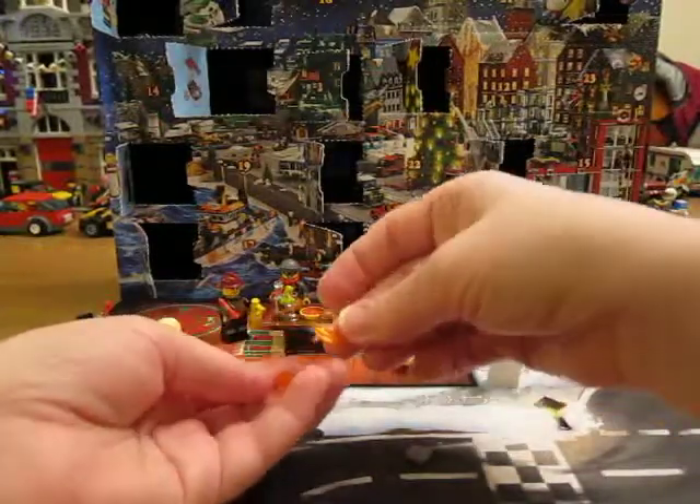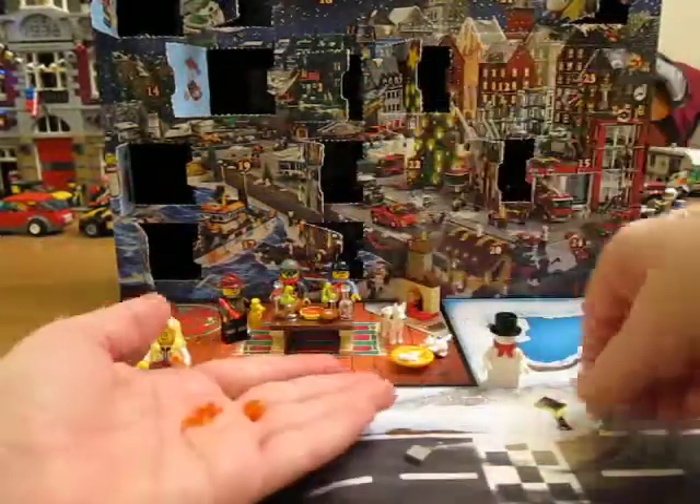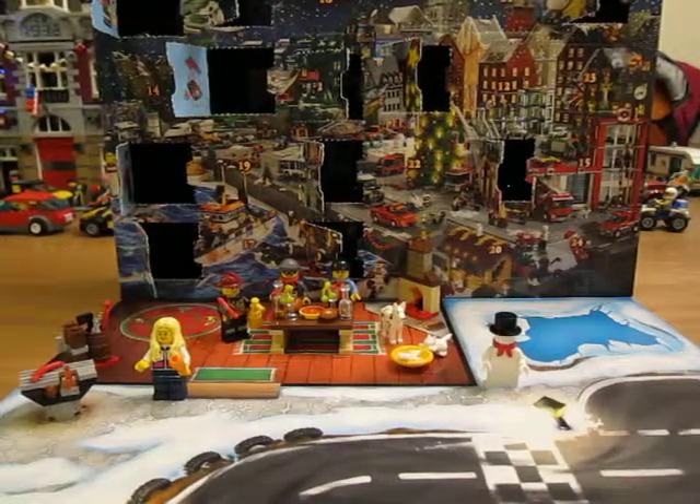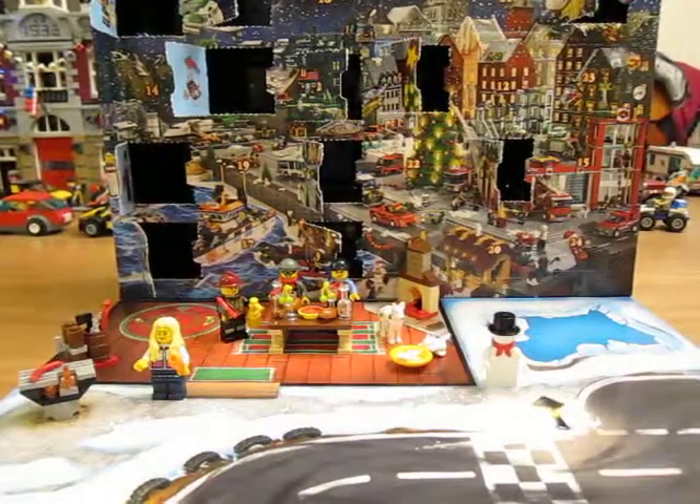And you get a few extra pieces — flame, transparent orange, one by one. So that was day 11. Thanks for watching!